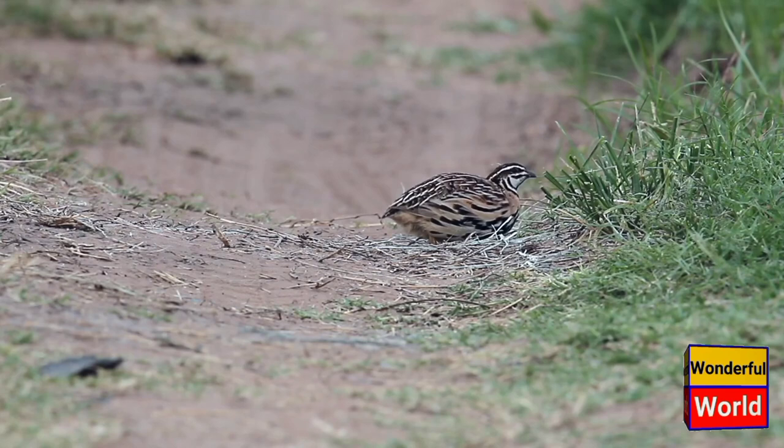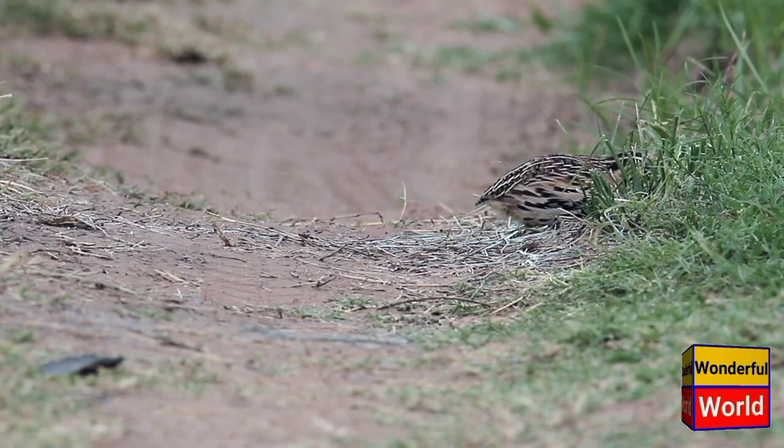Physical appearance. The common partridge has a plump body with a round shape and short wings. It typically measures about 30 to 40 centimeters (12 to 16 inches) in length and weighs around 350 to 500 grams (12 to 18 ounces).